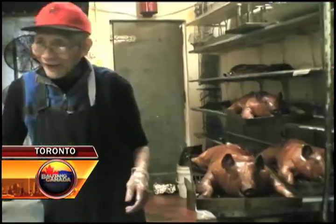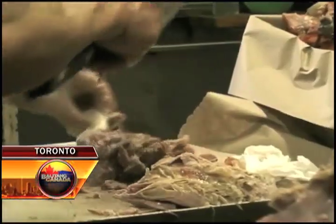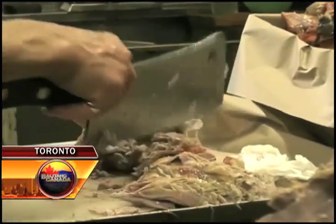Kasi masarap yung lechon dito kay Mung Bernard. Kahit na medyo malayo kami, dinadayo namin talaga ito dahil the best yung lechon ni Mung Bernard sa Toronto. Kababayans say it's like having their own Laloma in Toronto to visit. Ellen Ribanal, ABS-CBN News, Toronto.